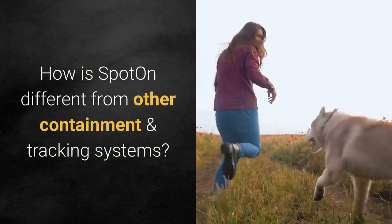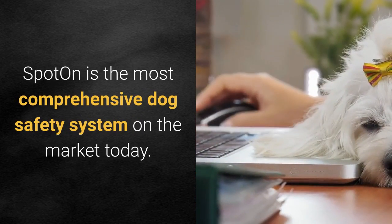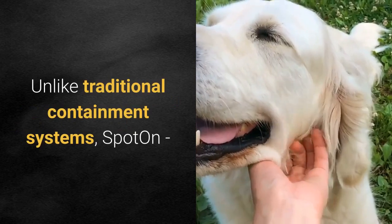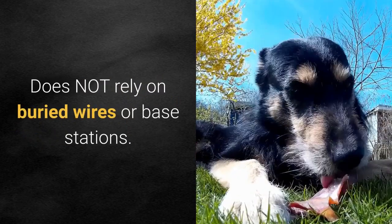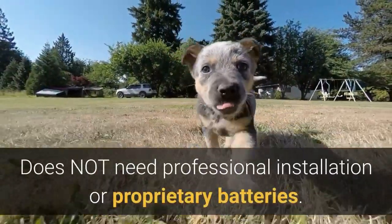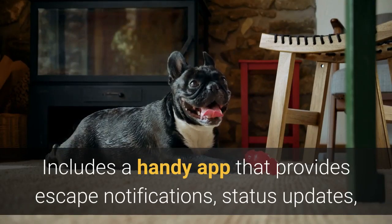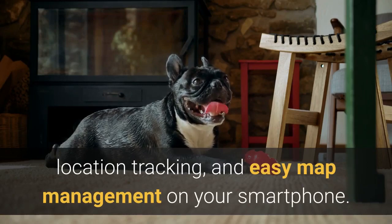How is Spot On different from other containment and tracking systems? Spot On is the most comprehensive dog safety system on the market today. Unlike traditional containment systems, Spot On does not rely on buried wires or base stations, does not need professional installation or proprietary batteries, and includes a handy app that provides escape notifications, status updates, location tracking, and easy map management on your smartphone.